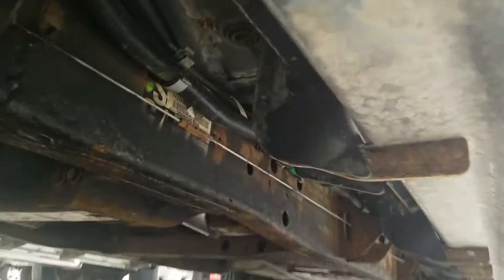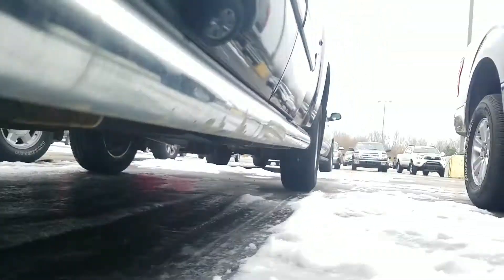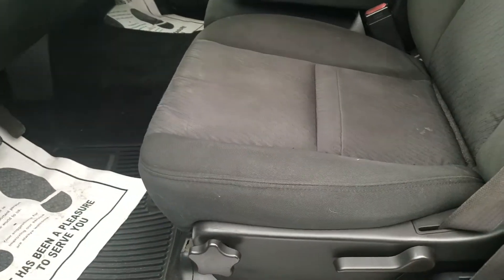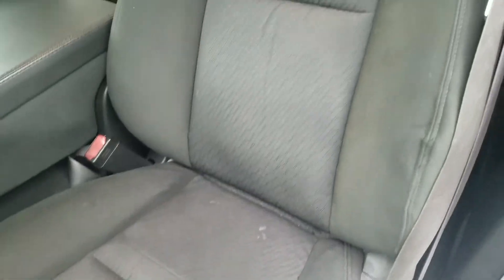Looking up underneath the vehicle. You got some touch-up spots around the door handle, probably from a dog trying to get into the vehicle. You have cloth interior, no tears or rips in the fabric. You got a little bit of a stain on the bottom of the seat there.